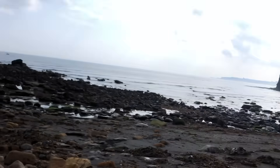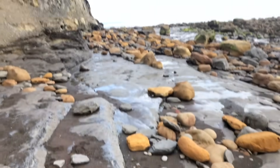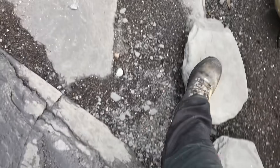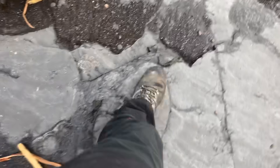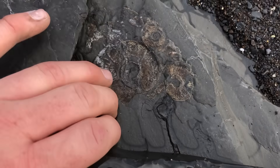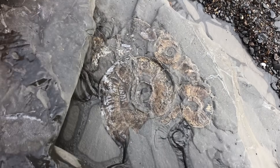We've come down fossil hunting today to Sandsend. It's been quite a nice rough sea and the beach has been well churned up, so we're going to have a look around and hopefully get some good finds. When I get home I'm going to show a nice fossil fish that I found a while back, and a nice collection of ammonites there.